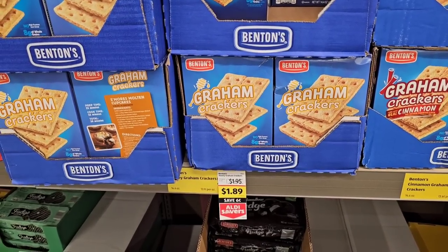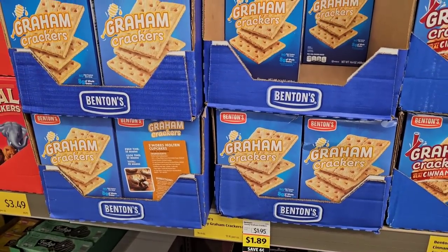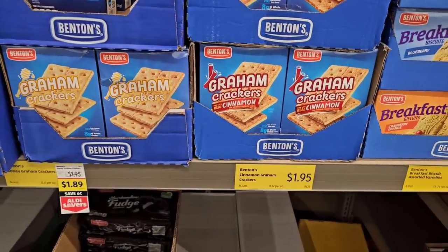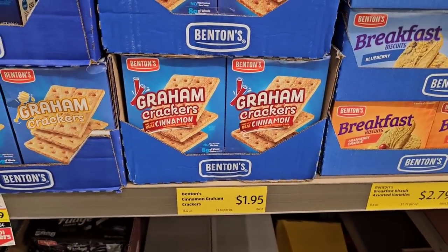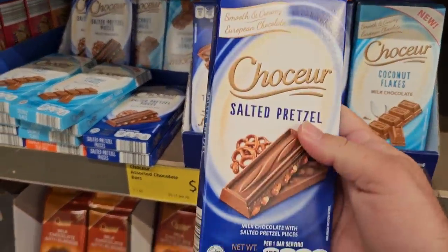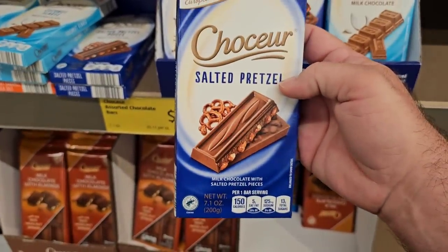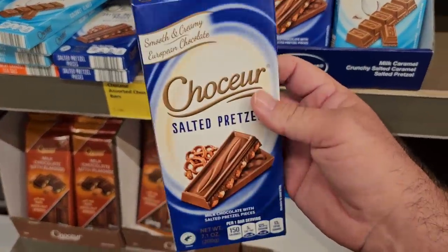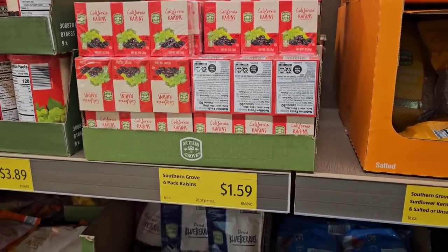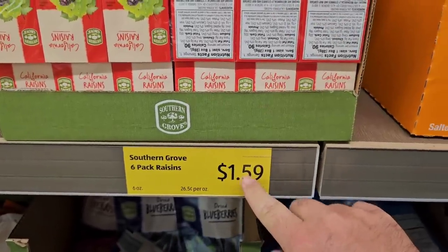Looks like they raised their graham crackers back up — the regular price was $1.49 a little over a year ago, now back up to $1.89. The cinnamon ones are still at $1.95. Someone was asking about the salted pretzel Chocare bar — they haven't had these at our Aldi in a long time. $2.49 for this one. I see my raisins went up — these were $1.39 for a six-pack box. I love these raisins, glad I bought them when I did. Now $1.59.